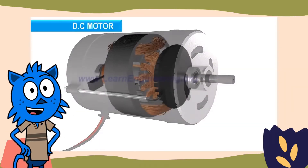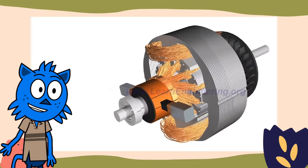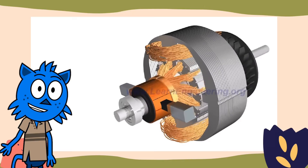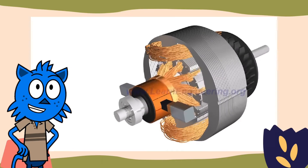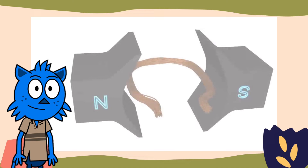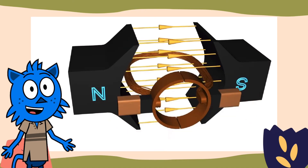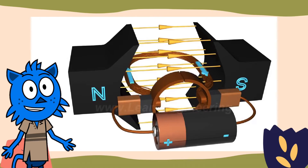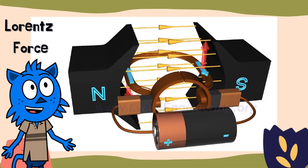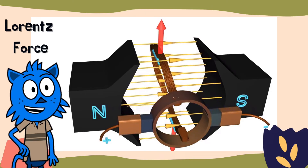In a DC motor, the idea is to take advantage of this effect through smart design. Our friends at LearnEngineering.org have provided these cutaways showing the inside of a DC motor. By introducing a current in the rotor that interacts with a perpendicular magnetic field, the rotor spins due to the applied Lorentz force, which is a measure of the strength of this interaction and will vary for each motor design.